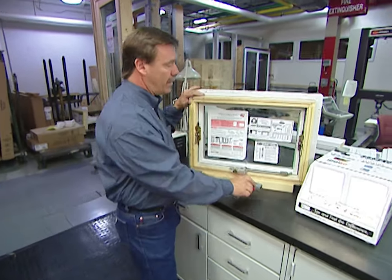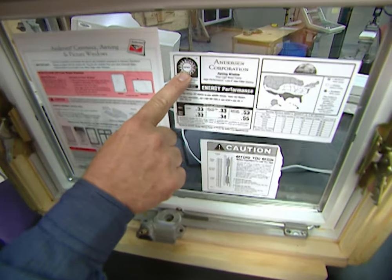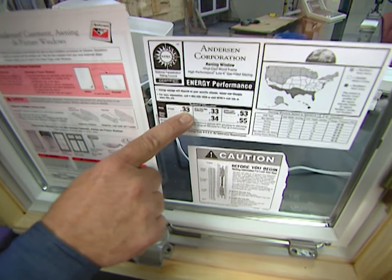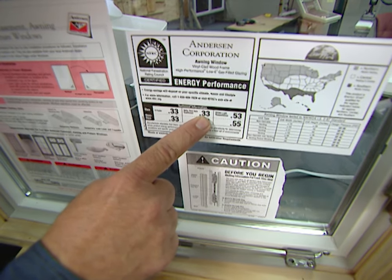A couple of things to look for when you're buying a window: check out this NFRC label — don't buy a window without it. It tells you the winter performance, which should be 0.4 or lower, and the summer performance, which should also be 0.4 or lower.